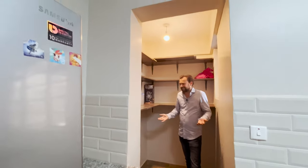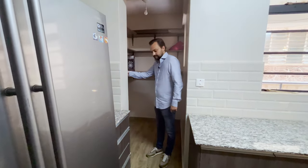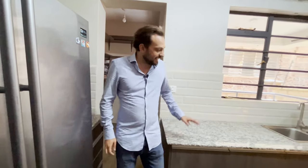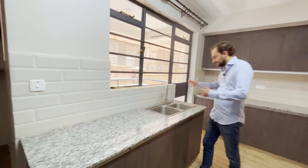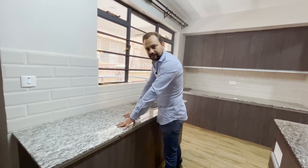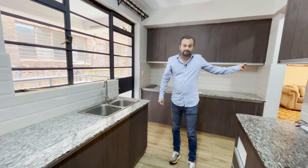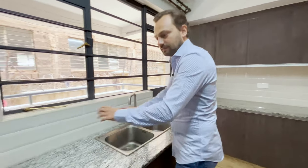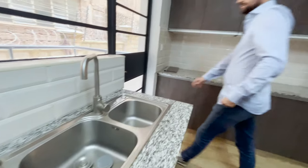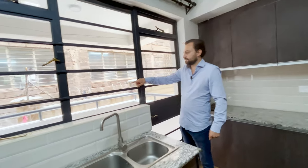The pantry doesn't have a door but you have plenty of space to store items, even larger things like crates. There's a double sink with a well-thought-out workflow: you wash here, then you have space to put the clean dishes, and if you're eating in the dining room you can put dirty dishes in here, move them, wash them, and put them away.